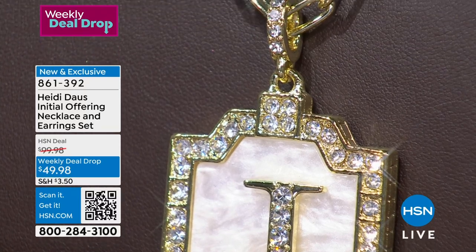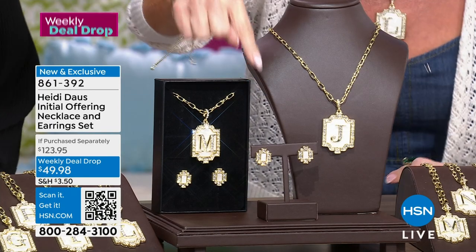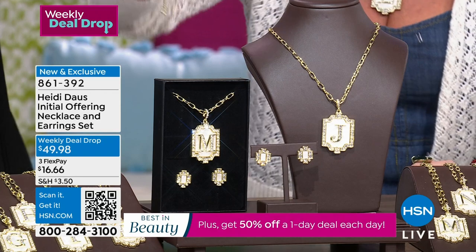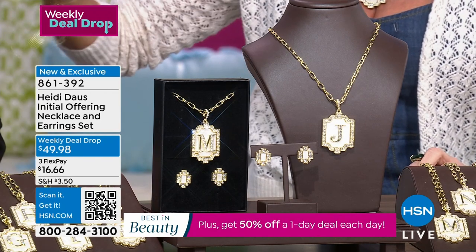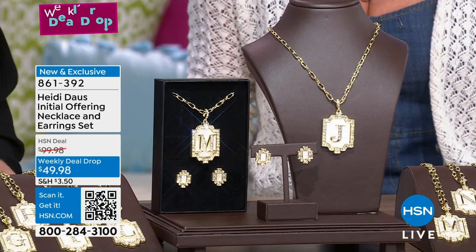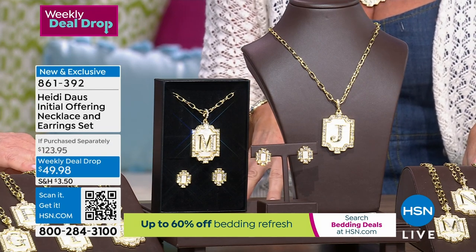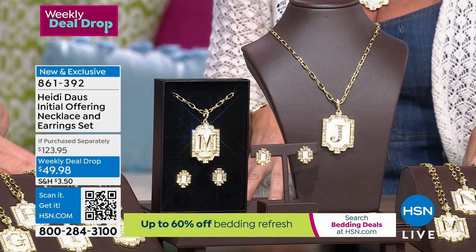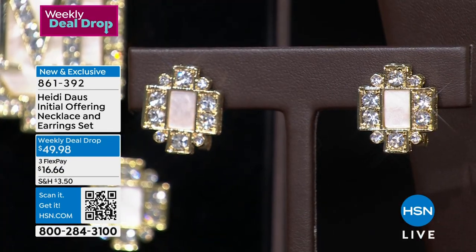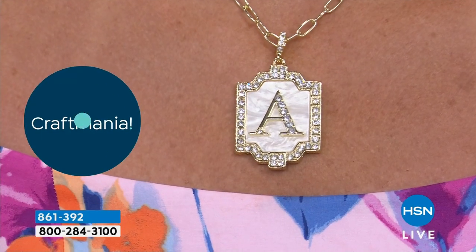Fully adjustable — it's a paper clip necklace at 18 and a quarter inches in length with the full three and three-quarter inch extender. You can make this a choker or wear it super long. The earrings, which I'm in love with — available in omega backs — would be $59 to $69 in Heidi's collection by itself. You're getting the earrings as well as this huge beautiful pendant, 50% off. This has already received perfect five-star reviews at the higher price.